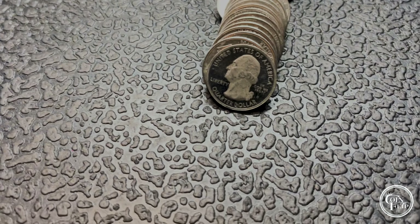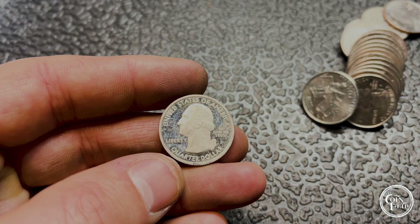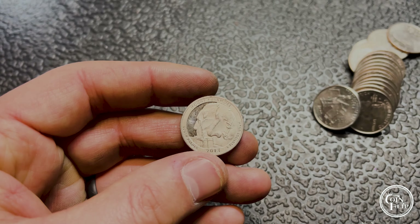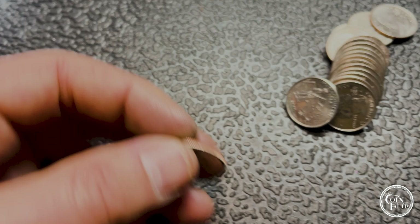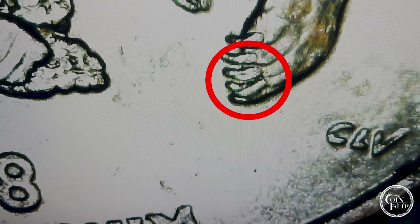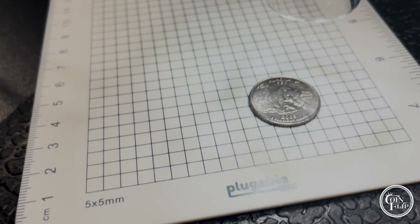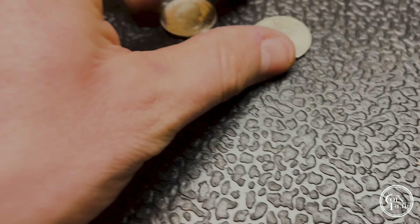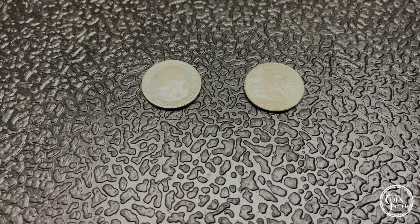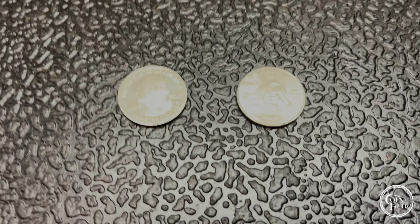We're on roll 15 of the quarters and we have our first find. This one looks to be a proof — it has that S mint mark there. This is the Mount Rushmore 2013 S proof. We also found another 2008 Alaska with an extra claw. Under the scope you can see there's a die chip over top of the bottom two claws. Pretty common to find — you can sometimes get them for a dollar or two. The S proof is pretty cool though; we haven't found one of those in a while.